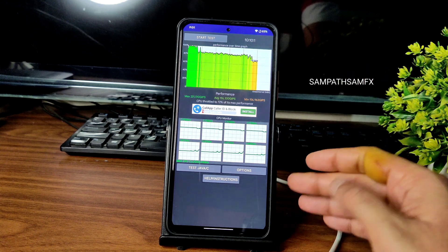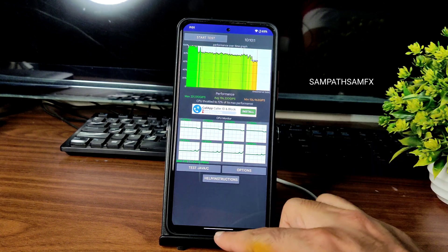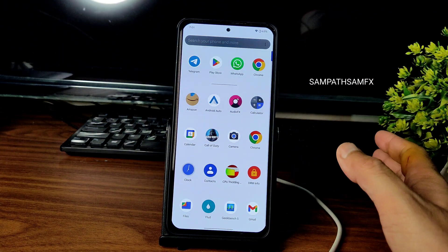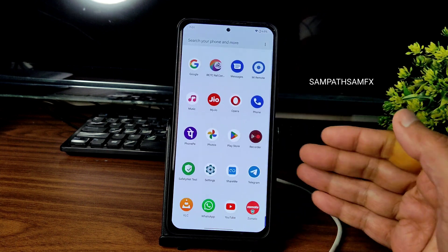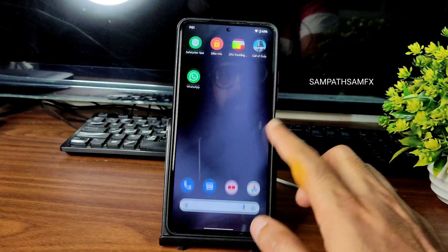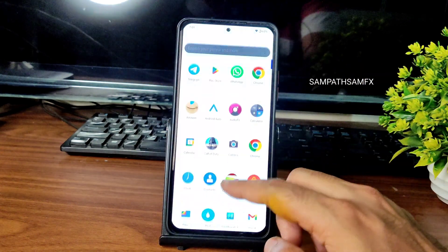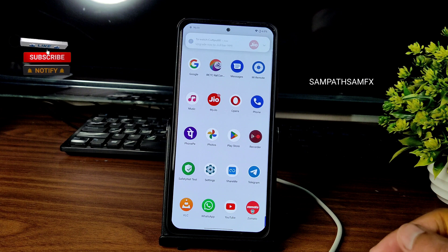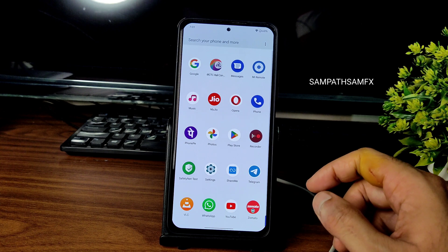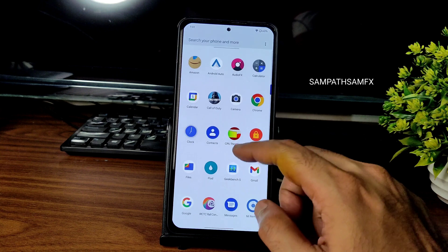72 percent is a big number here, and in general day-to-day usage also I have noticed some throttling. It's not the complete solution as of now, but I want to experience this UI and show you how it is. Maybe in an upcoming build or the official build it might be a little bit better. I haven't tried much gaming — just tried Call of Duty and was playing PUBG New State in this ROM. It was fine, but this is not a gaming ROM or a performance-based ROM.